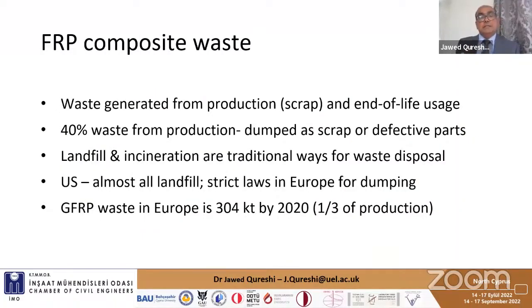With that much application, the key issue is recycling — how do we recycle and how do we dispose of the material? Waste is generated from production or from use, and as much as 40% of waste comes from production, which ends up in landfill. Across Europe there are strict laws for dumping, whereas in the United States landfilling is more common. GFRP waste in Europe is about 304 kilotons, which is about one third of its production.